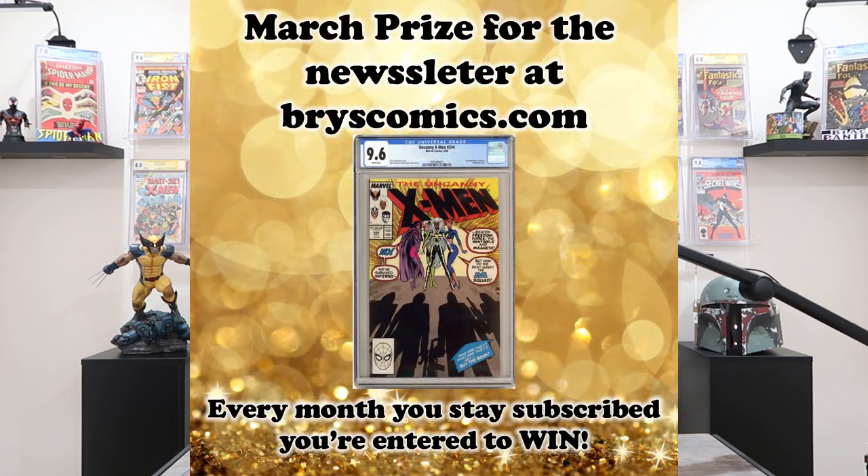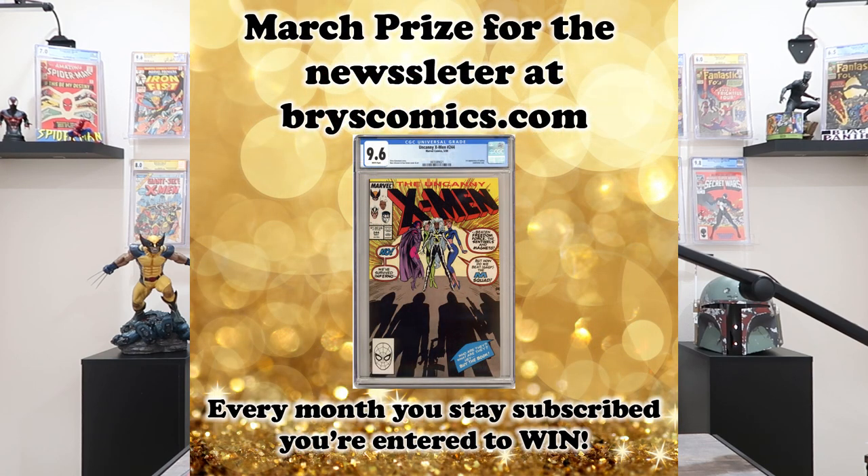We also do a monthly giveaway over at BryceComics.com. If you sign up for the newsletter, you're entered to win a monthly drawing for a free slab. This month it's the first appearance of Jubilee. We also do a monthly giveaway on the YouTube channel, but this video is associated with the $100,000 collection I bought. I'm doing a special giveaway for all of the videos associated with that collection, including a copy of Amazing Spider-Man 298 in CGC 9.2 white pages — the first Todd McFarlane on Spider-Man.